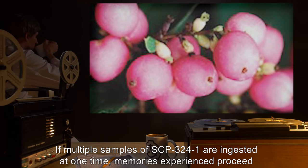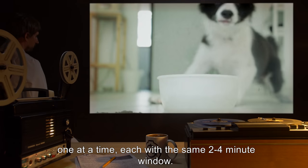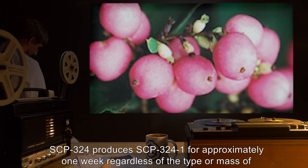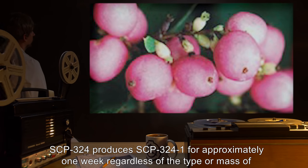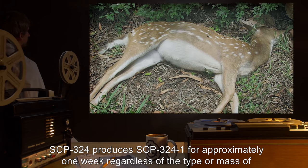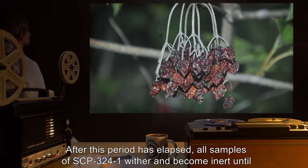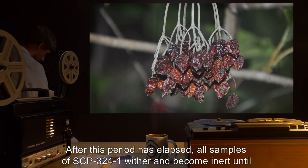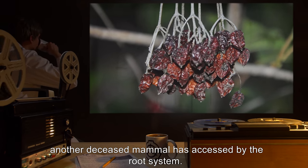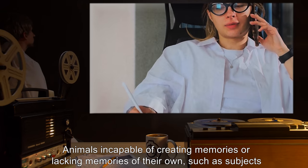If multiple samples of SCP-3241 are ingested at one time, memories experienced proceed one at a time, each with the same two to four minute window. SCP-324 produces SCP-3241 for approximately one week regardless of the type or mass of the deceased mammal introduced into its soil. After this period has elapsed, all samples of SCP-3241 wither and become inert until another deceased mammal is accessed by the root system.